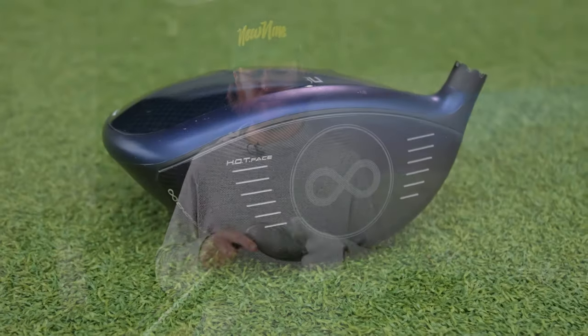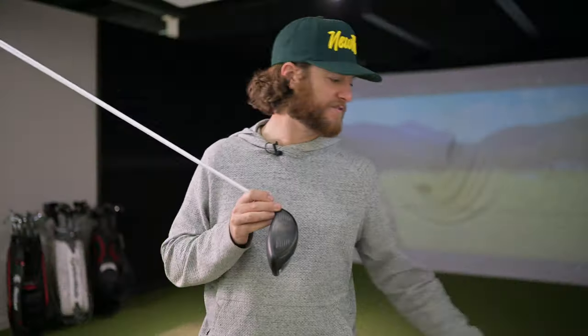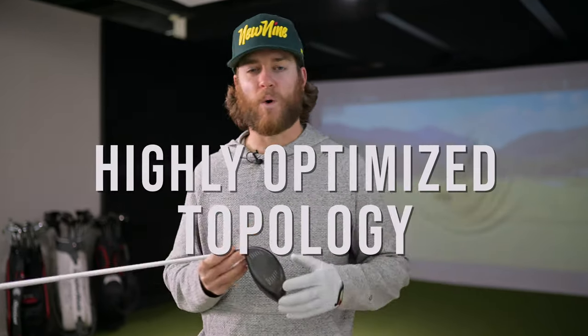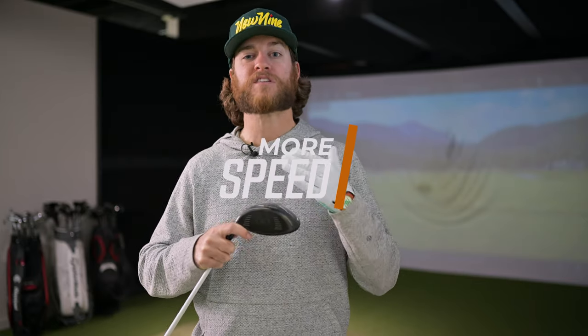The previous Cobra driver lineup was the Rad Speed, which had the E9 face. That has since been changed to the HOT face — HOT standing for Highly Optimized Topology. I know, the last thing I want to think about is topping my driver! But it's supposed to be built for more speed across the club face. Cobra knows we don't all hit the center, so if you can still get good ball speed out of a toe hit or a heel hit, that should in theory make it a better performing driver.